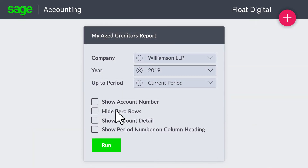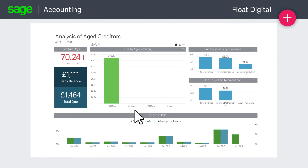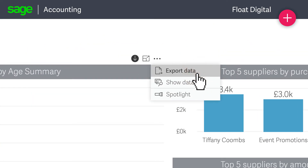You can tailor reports specifically for your business, export them into a spreadsheet for further analysis, and easily share them with other members of your team.